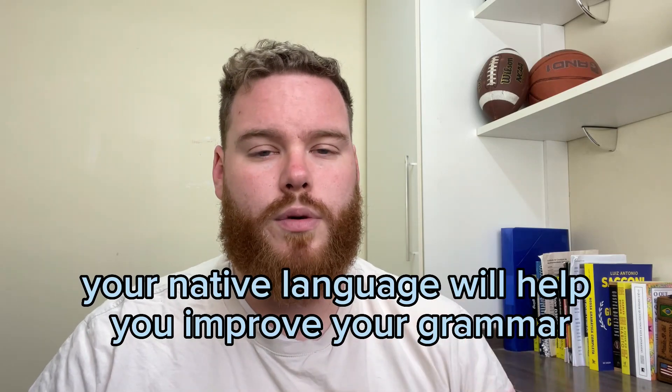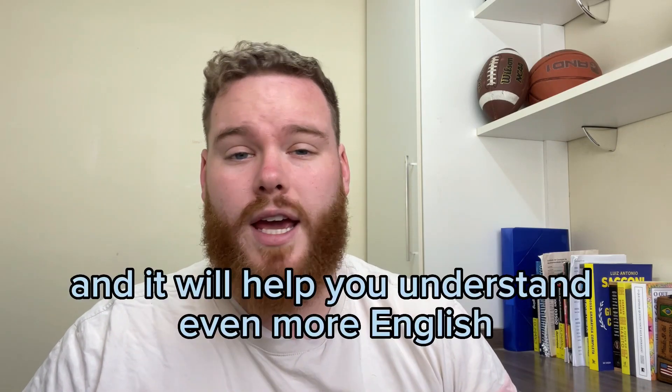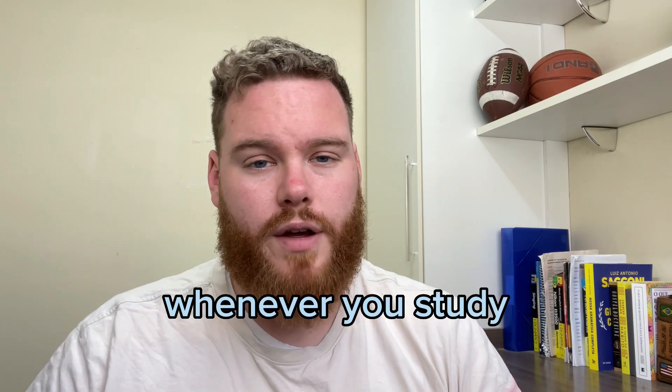Your native language will help you improve your grammar and it will help you understand even more English whenever you study.